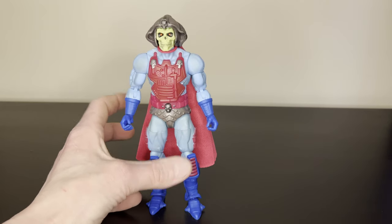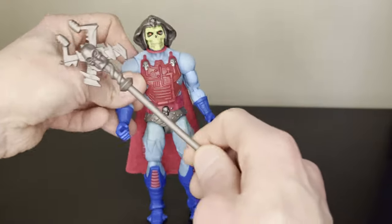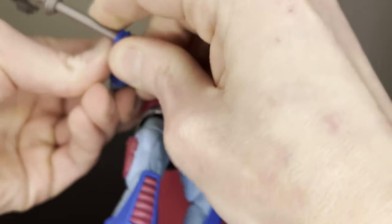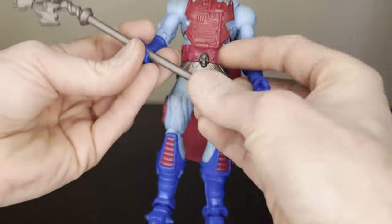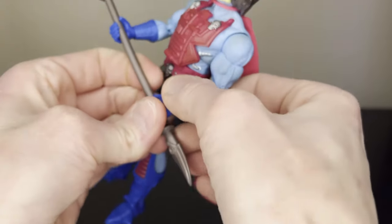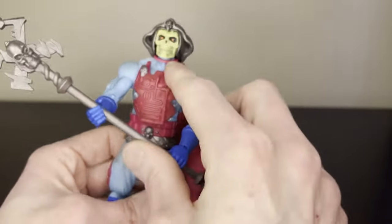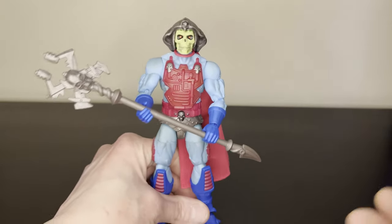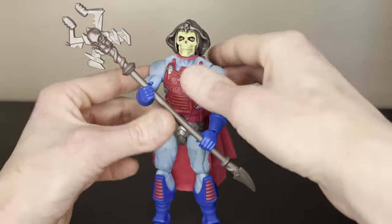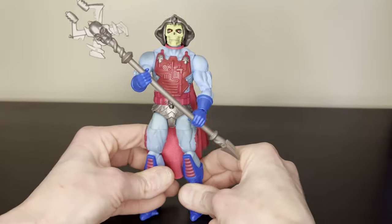One thing I'm surprised about is that this figure never came with a sword — back in the day or now. I remember as a kid having Skeletor fight He-Man with his staff while He-Man had his sword, and I always wished that at some point in the battle He-Man would break the staff or knock it out of his hands and then Skeletor would switch to a sword and the real fight would be on. You could grab a sword from another Skeletor figure or another character — like I do have the movie version so you could use that one if you want to pose him with it.